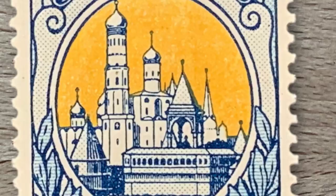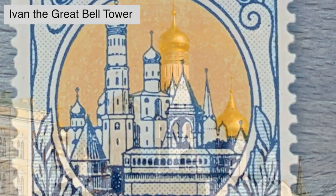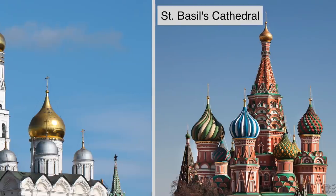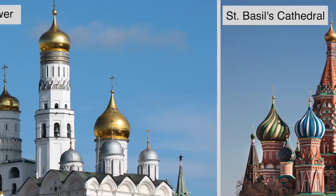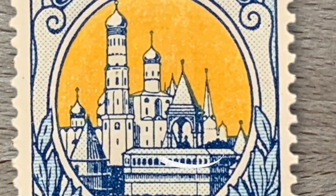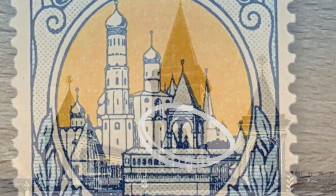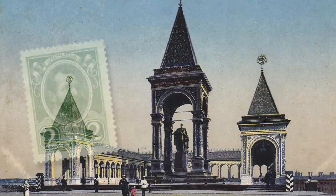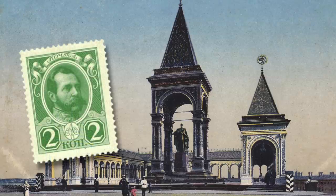In this case, the stamp features the Moscow Kremlin with two structures. The Ivan the Great bell tower, built in 1508, is still standing today with 22 bells servicing three cathedrals — not to be confused with St. Basil's Cathedral, which is outside the Kremlin walls. Alexander II was best known for the emancipation of serfs in 1861, and he was the emperor when Russia began issuing its first postage stamps.